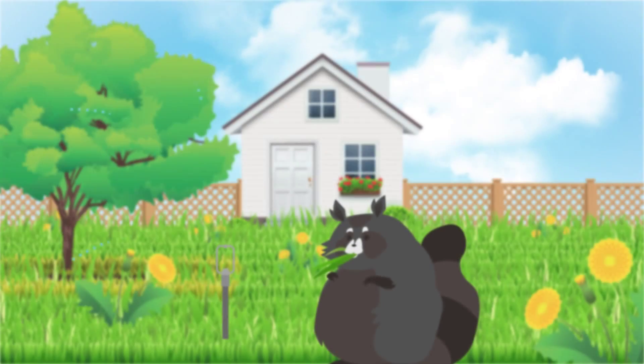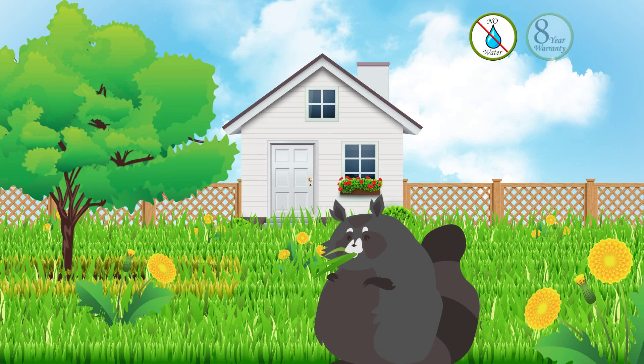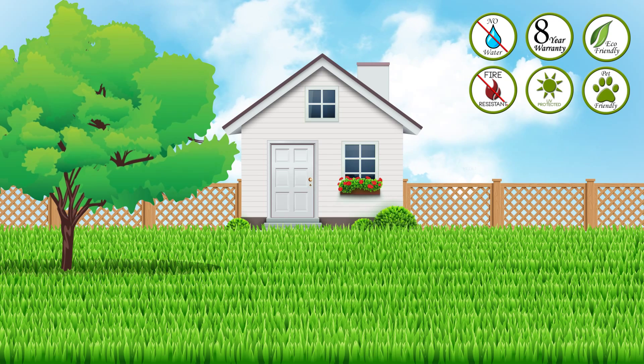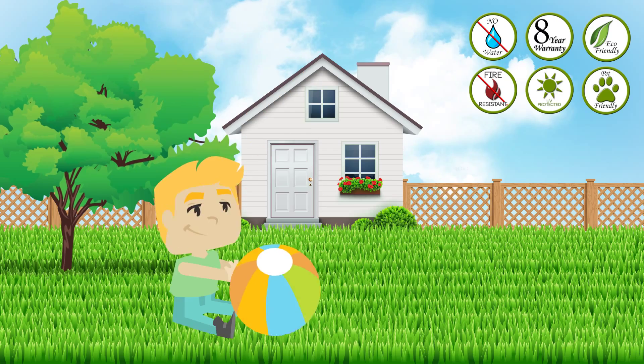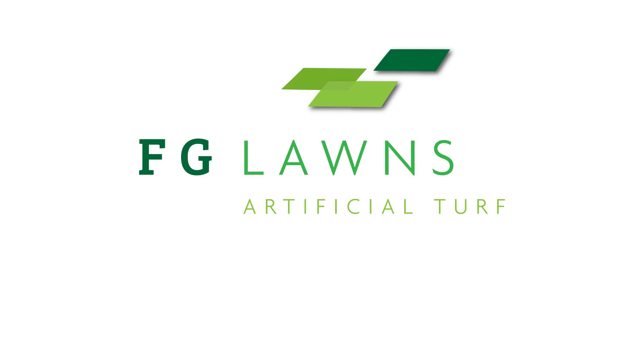And just like that, your new lawn is ready to enjoy. FG Artificial Turf eliminates all the hassle associated with organic grass. Imagine: no more watering, no more fertilizing, no more weeding, no more mowing, no more grass stains, no more wildlife wrecking your lawn — and instead, a soft, resilient surface for the kids to play on.